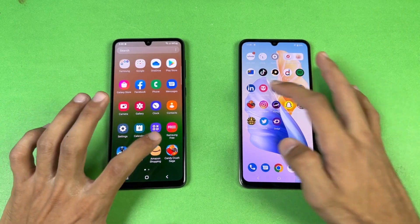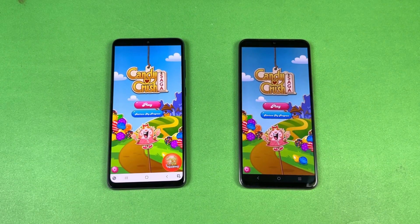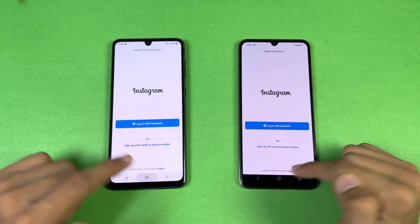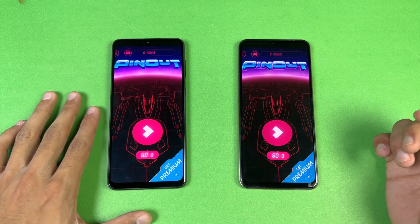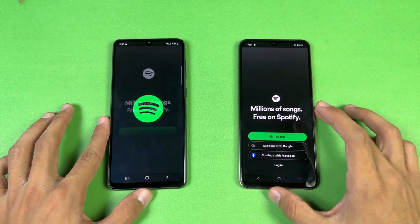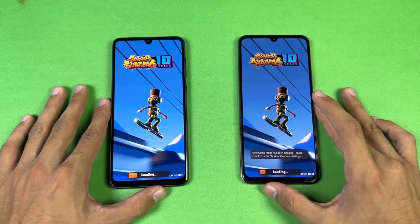Now let's check out some game applications. Starting with Candy Crush Saga — Exynos 1280 vs Helio G96 — Samsung is faster with about a one second difference. Instagram — same result, faster on the Samsung. Pinout is a little more faster on the Samsung again. Snapchat is very similar on both.